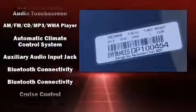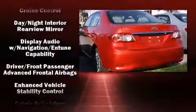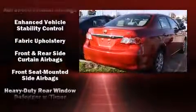Toyota also prioritized safety and security by including dual front impact airbags, head curtain airbags, and traction control.